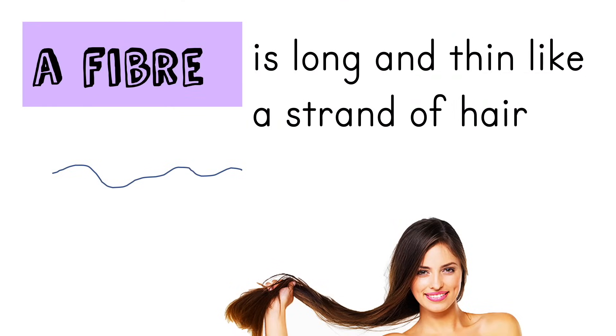What is a fibre then? A fibre is long and thin. We could say one of your hairs is a fibre. Most fibres are a lot finer than your hair and it's sometimes hard to see one by itself — it looks like a piece of fluff.